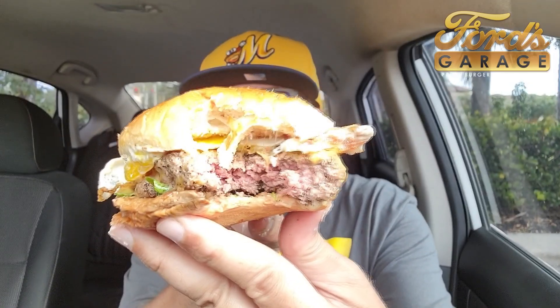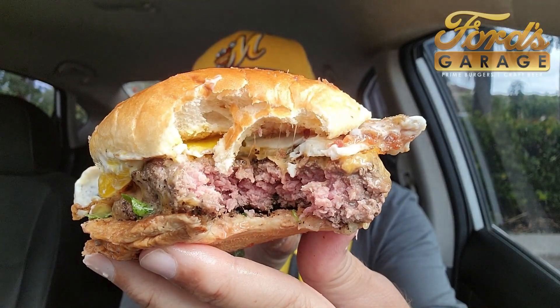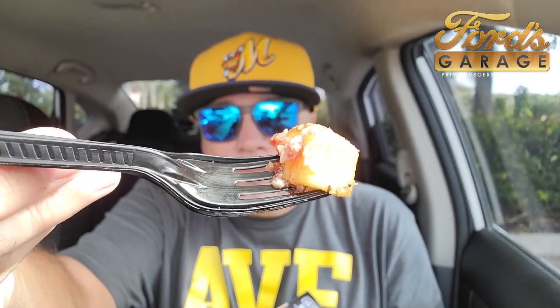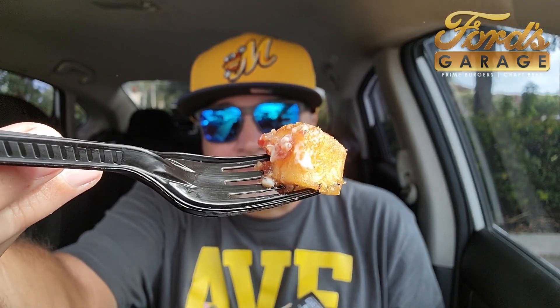That's something. Look at this — kind of medium rare. That bacon jam is fire. Juicy. Messy. Great flavor on the meat. The sun is coming out and toasting me up. But you can see they actually brand their bun with the Ford's Garage logo. Let's get some of these potatoes with this bacon jam right here. Do you see it? So good.